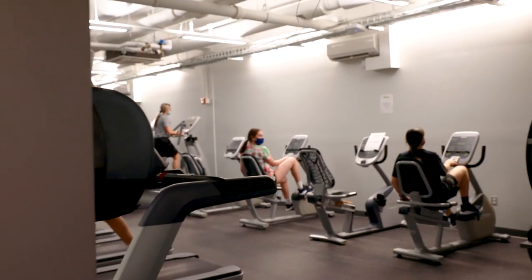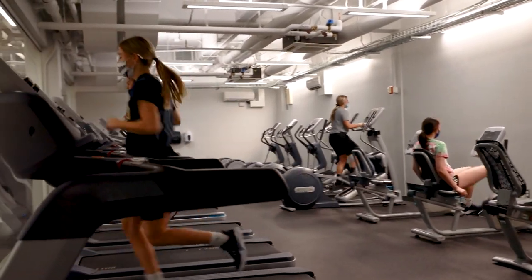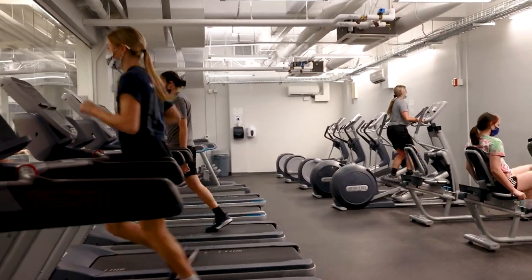The cardio area incorporates treadmills, ellipticals, adaptive motion trainers, stair mills, air runners and assault bikes.